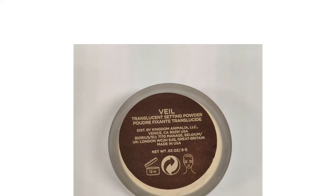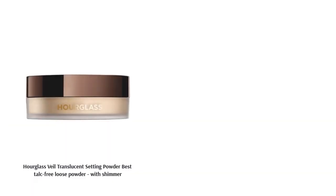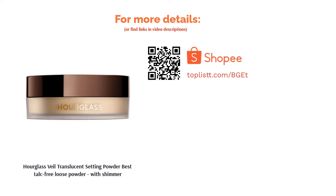Infused with ultra-refined diamond powder — sounds fancy, right? — this powder has the power to create a light-refracting effect that will blur the appearance of pores, fine lines, and wrinkles without causing flashbacks in photos.